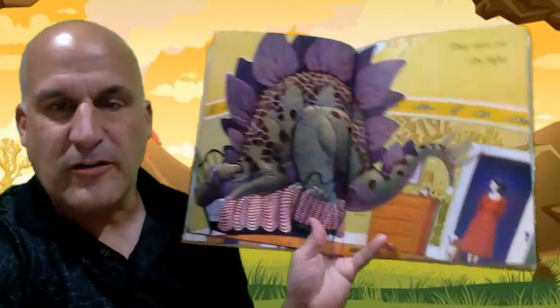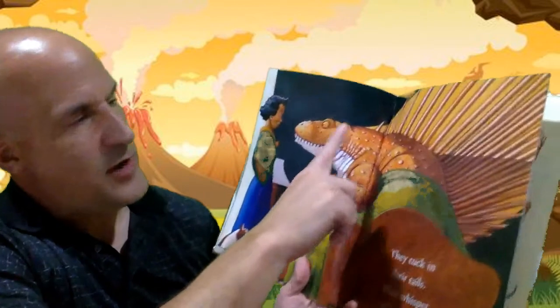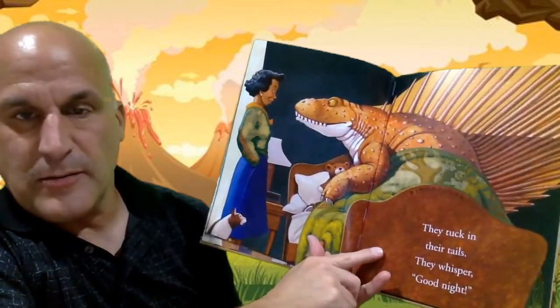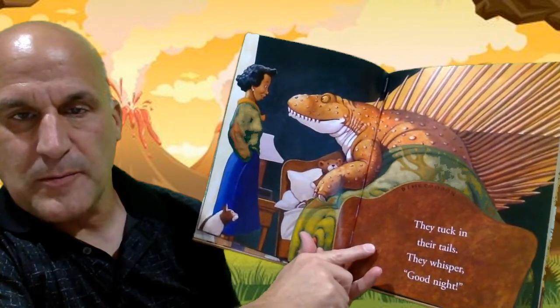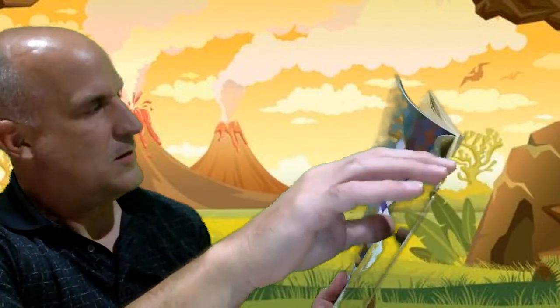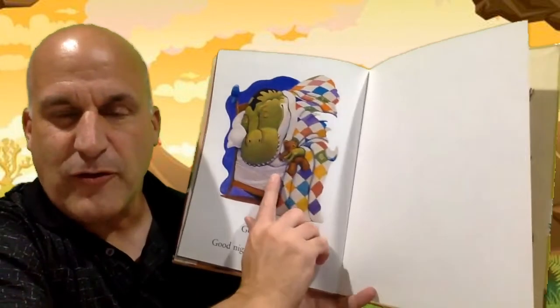We're back to our Stegosaurus friend. This one with the giant fin on its back is called a Dimetrodon. And then this last one is the Tyrannosaurus rex again.